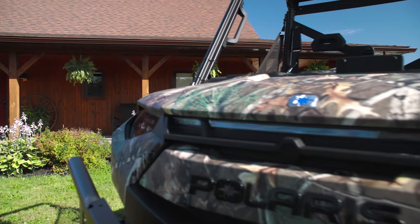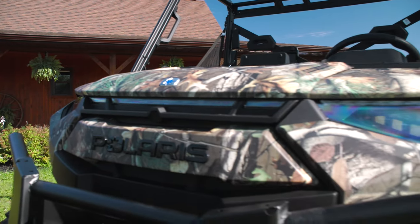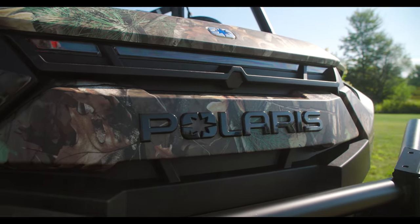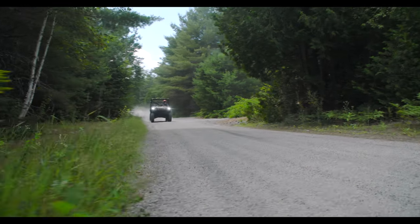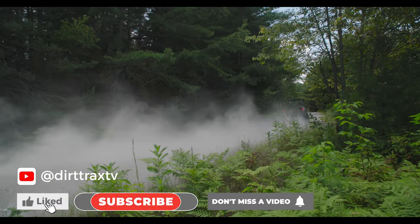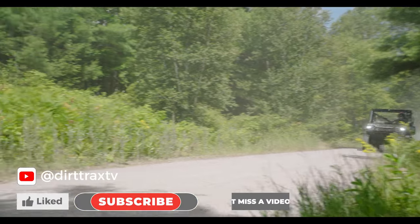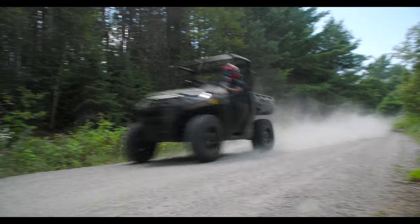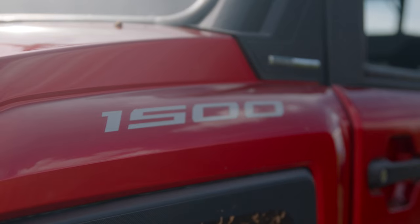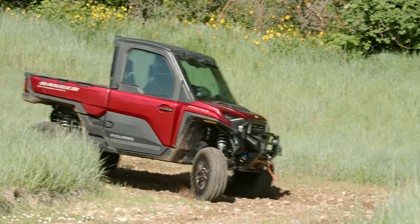This is the all-new electric design from Ranger. While you can get a less expensive premium model with a smaller battery and therefore less range, this Ultimate touts a 110-horsepower electric motor producing 140 pound-feet of torque, which is twice the torque of any other utility side-by-side in this category. Keep in mind, the Ranger 1500 only has 104 foot-pounds of torque.